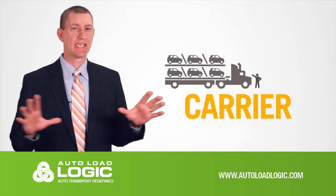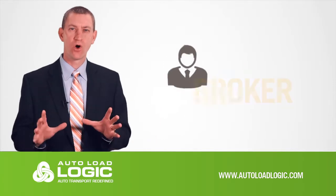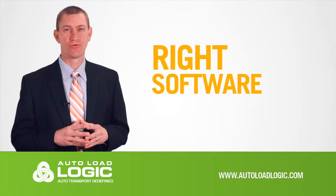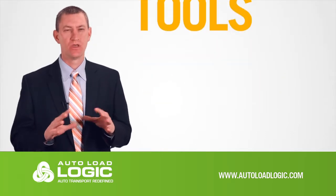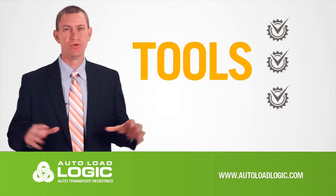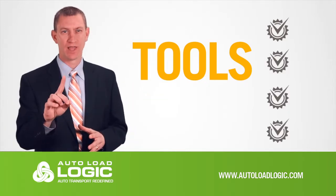Whether you're a shipper of vehicles, a carrier transporting them, or a broker arranging transport, Auto Load Logic is the right software to improve your operations. All of the tools you see from other software offerings, plus the addition of a host of new features, are included in one platform.